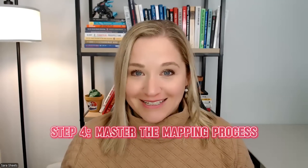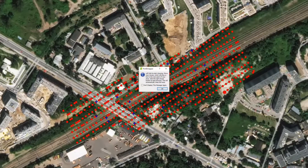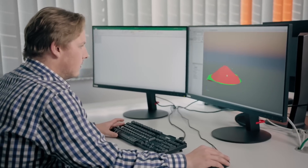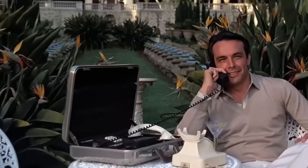Step four is mastering the mapping process — flight, data collection, and processing. Here's the step-by-step: first, plan your flight in software like DroneDeploy or Pix4D to create an automated flight path with overlapping images. Second, fly autonomously — the drone captures images while you monitor. Third, process the data by uploading it into photogrammetry software to create 2D maps or 3D models. Fourth, deliver the final project by sending clients a detailed, actionable report with clear insights. Bonus tip: the more you understand what clients actually need, the easier it is to charge premium rates.